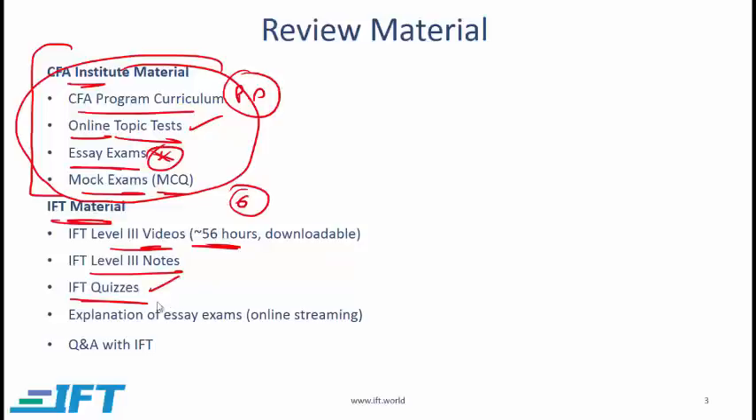Do the IFT quizzes if you have time. Something we are introducing for the first time this year in 2016 is live classes that go over the CFA Institute essay exams. CFA Institute makes these available along with guideline answers, but sometimes there are shorter or easier ways of answering questions. In these online classes, I will suggest the best way to answer essay exam questions and also point out common mistakes that candidates make — mistakes you must avoid if you want to pass the exam.